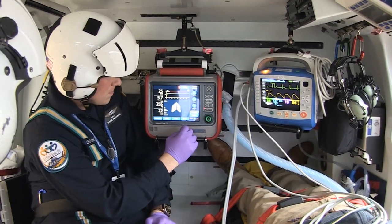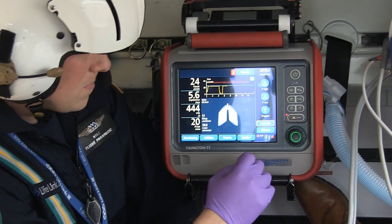The Hamilton T1 is currently the only ventilator on the market that allows us to provide a continuum of care from the referral agency to the receiving hospital. It's the only ventilator geared towards transport in a manner that we can continue exactly what the referring hospital or ICU is expecting to put that patient on for ventilator settings.